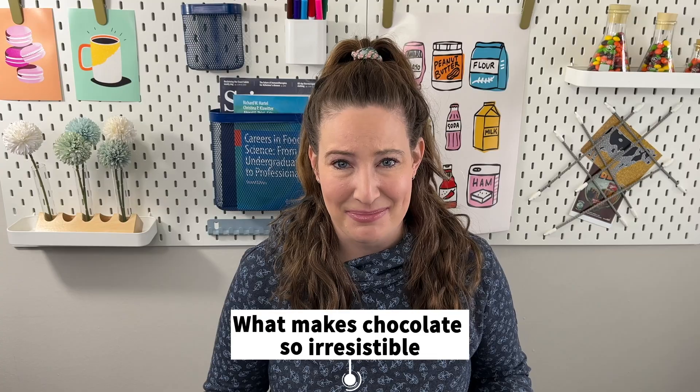If you enjoyed this video, next I recommend checking out What Makes Chocolate So Irresistible?